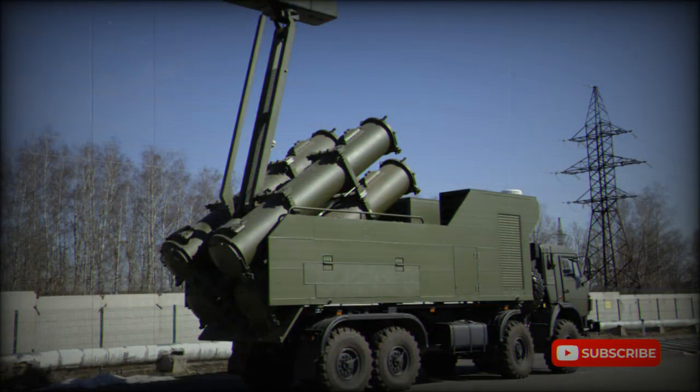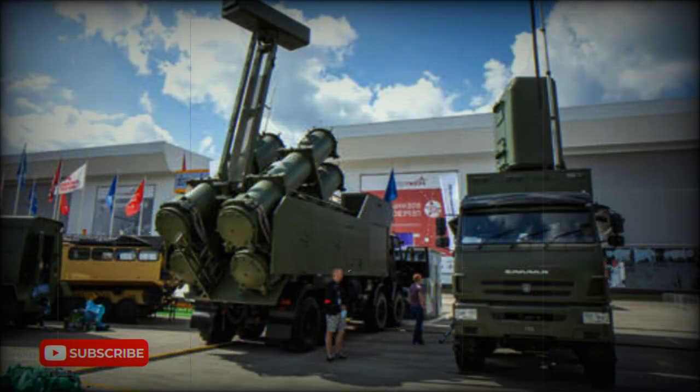Russia also offers export customers the Bal coastal defense missile system. Its launcher vehicle is based on the MZKT-7930 heavy high-mobility vehicle and carries a total of eight missiles. So the Rubej-ME can be seen as a lighter, less expensive, but also less capable alternative to the Bal.